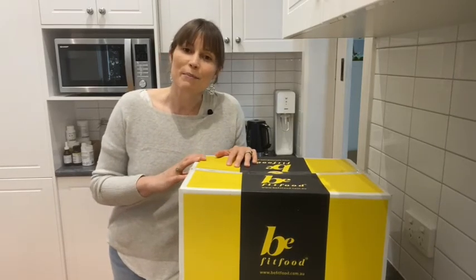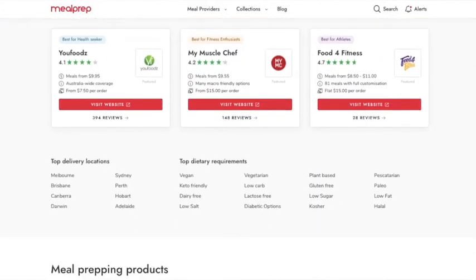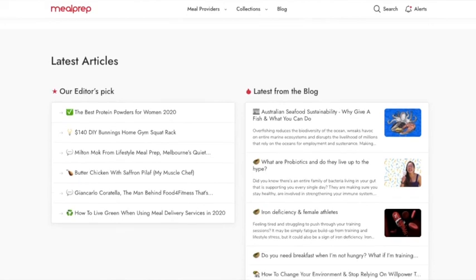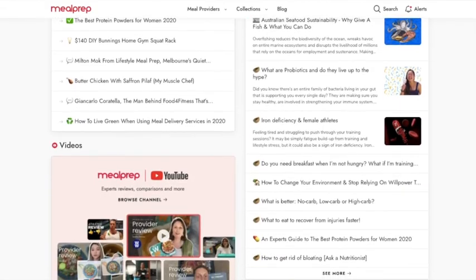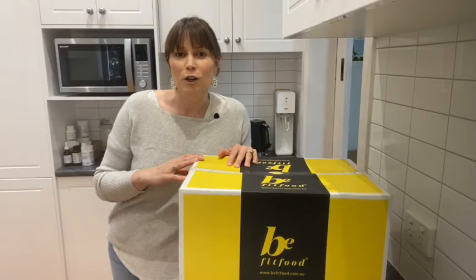You can read a little bit more about this review on the mealprep.com.au website. If you'd like to see more reviews, make sure you like this video and be sure to leave a review of any meal providers you try on mealprep.com.au.